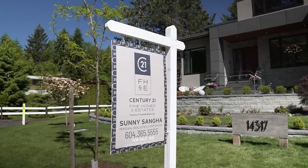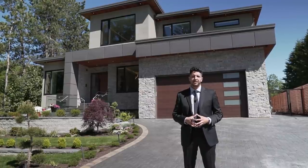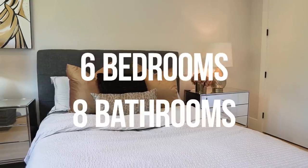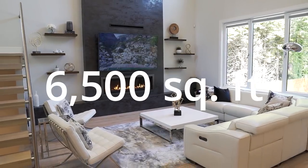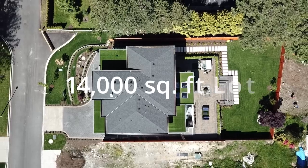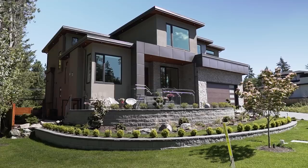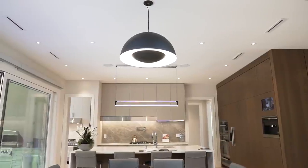A huge thank you to the builder of this home and to Sunny Sanga of Century 21 Coastal Realty for letting us tour this amazing listing. This home features six bedrooms, eight bathrooms, 6,500 square feet, and sits on a massive 14,000 square foot lot. The architect is DAG Design and the interior designer is Design Living Interiors.